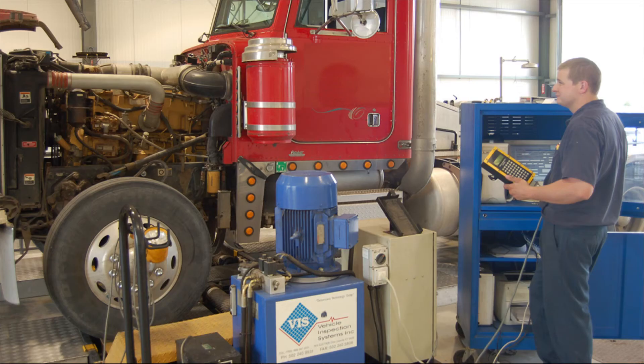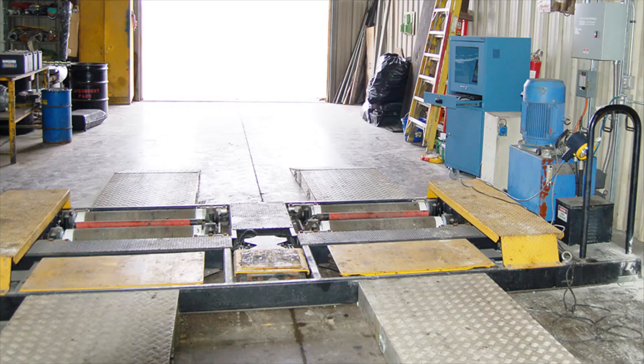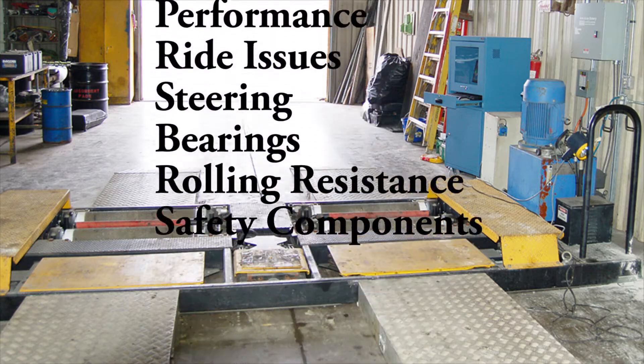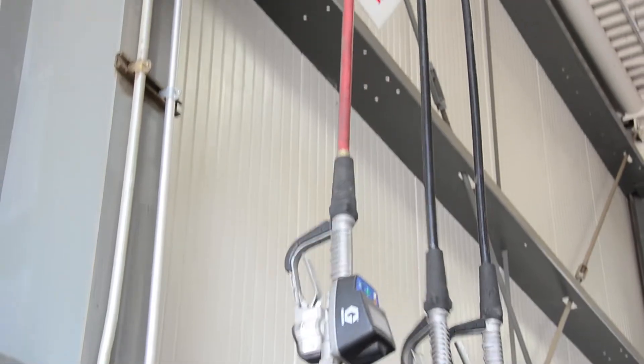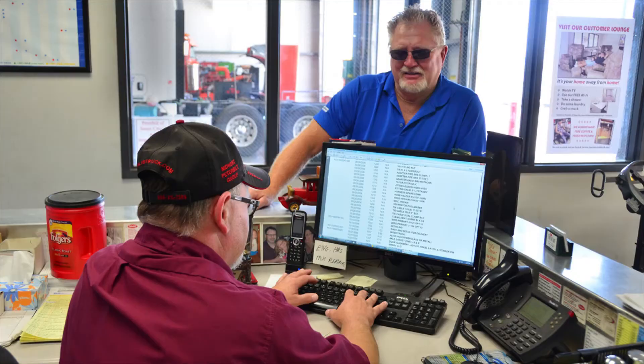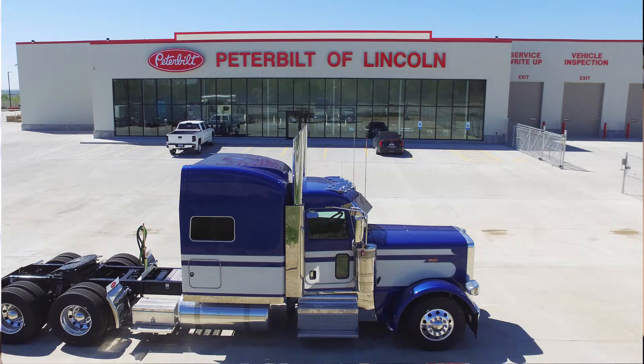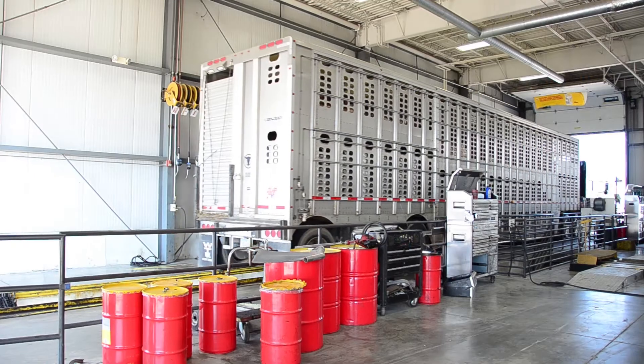BizCheck undercarriage inspection is offered at Sioux City, Council Bluffs, and Lincoln locations. Our preventative maintenance program includes oil, oil filter, fuel filter, as well as topping off all fluids. You will also have documented maintenance records. At Sioux City and Lincoln stores, you don't even have to drop your trailer because we have an extended service bank.